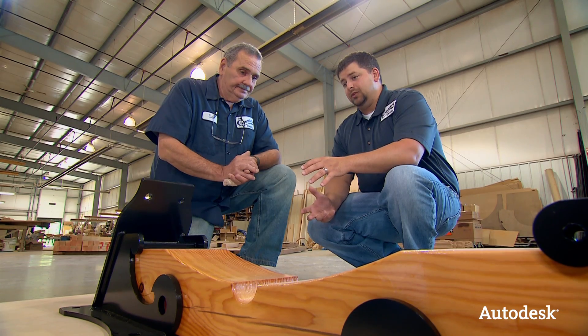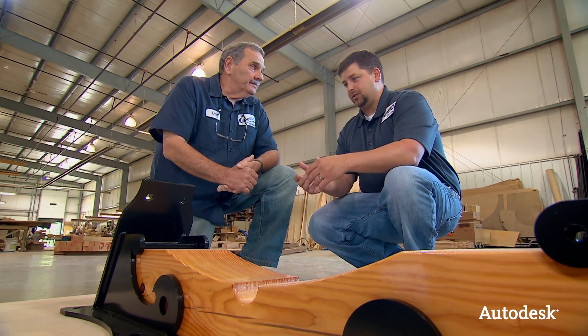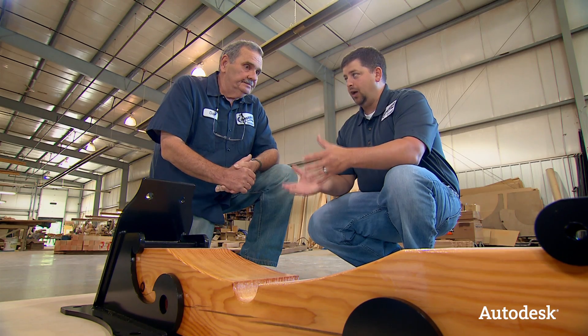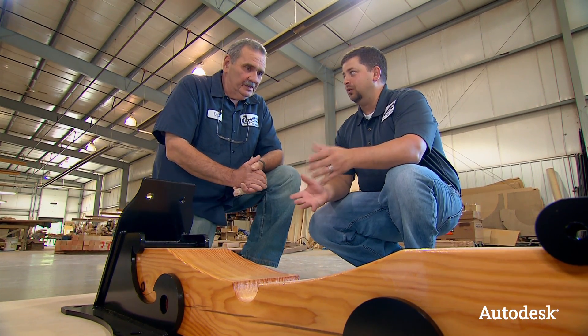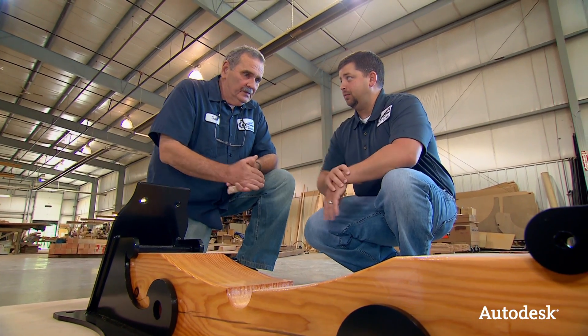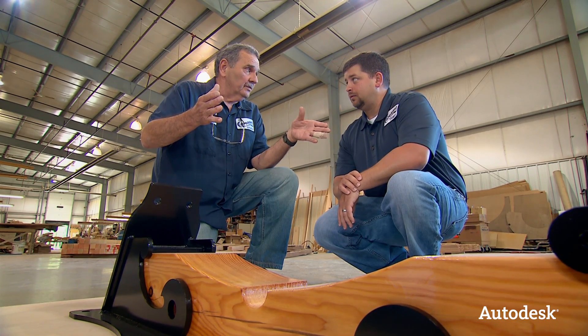Being able to digitally construct the carousel and create drawings from it — it's more than just the 3D model visualization, it's also helping you visualize what you're building out here as well. Oh absolutely, because quite honestly what we used to do is build a part then make the drawing. Whether it be the framework or the facade work, he can make a drawing, give it to us out here in the shop, and we build it with very few questions — where before we'd have to build the machine as we go, then measure where these parts and pieces will fit, then build them.